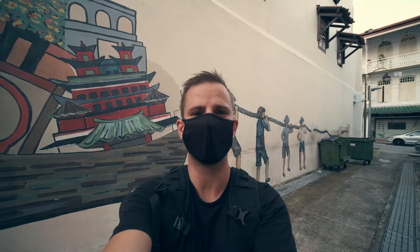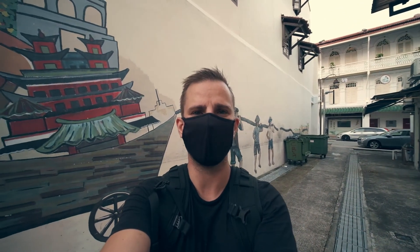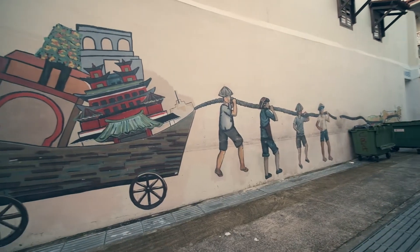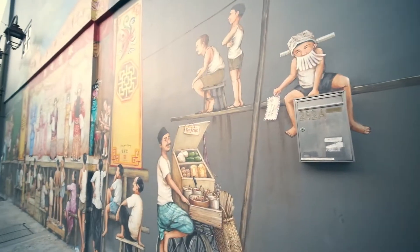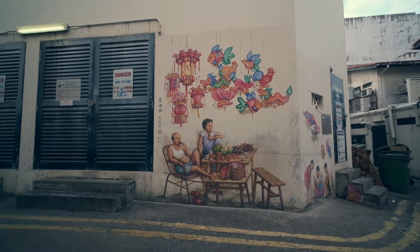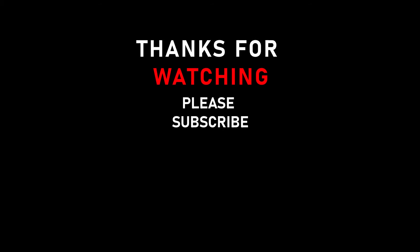One thing that's really nice with Chinatown is all these really beautiful murals. These are hidden away a little bit in the aisles, so you have to look out for them. Here you can see Conan — he likes his durians, just so you know.